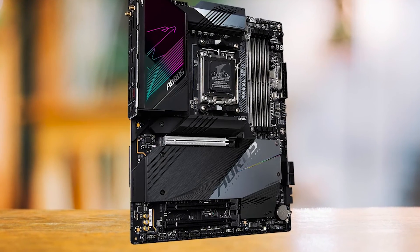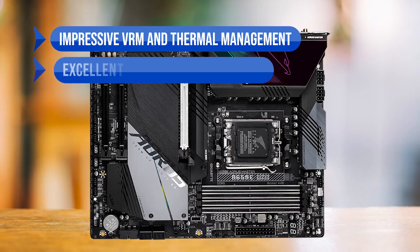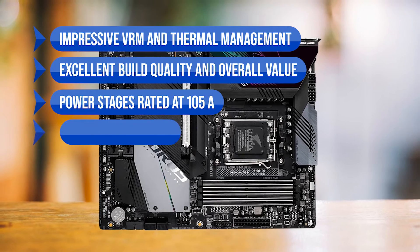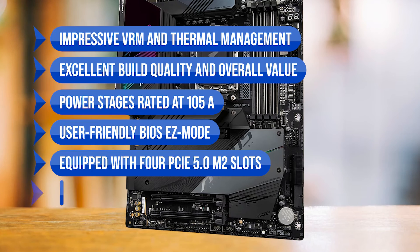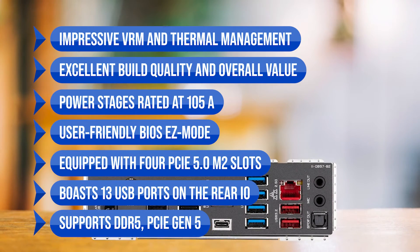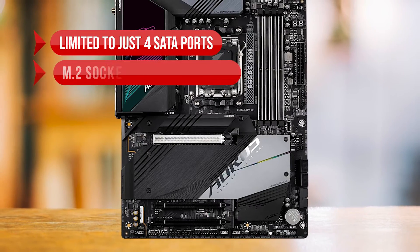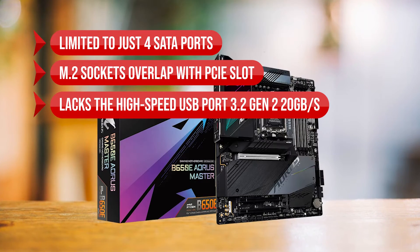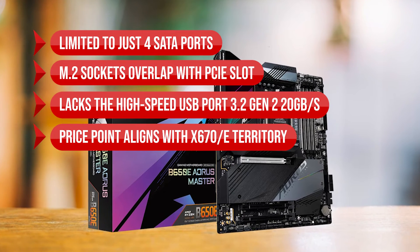To sum up, what I like is the impressive VRM and thermal management, excellent build quality and overall value, power stages rated at 105 amps, user-friendly BIOS easy mode, four PCIe 5.0 M.2 slots, 13 USB ports on the rear I/O, and DDR5 PCIe Gen 5 support. On the downside, it's limited to just four SATA ports, M.2 sockets overlap with the PCIe slot, it lacks a high-speed USB 3.2 Gen 2 20GB/s port, and the price point aligns with X670E territory.